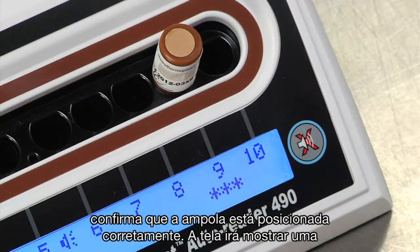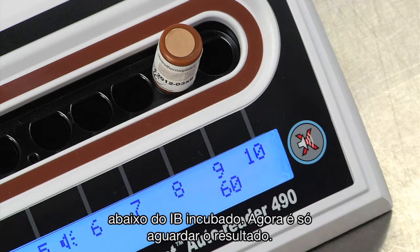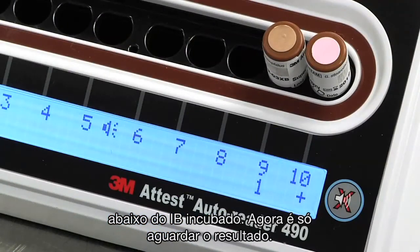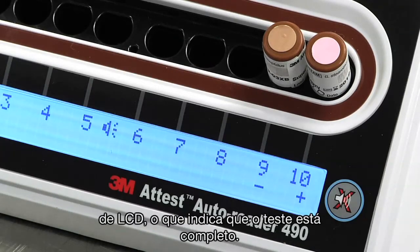The Auto Reader LCD panel will display a series of asterisks, then the remaining incubation minutes right below the incubating BI. Now all you need to do is wait for the result. Never remove an incubating ATest Super Rapid BI until you see a plus or minus sign on the LCD panel, which indicates the test is complete.